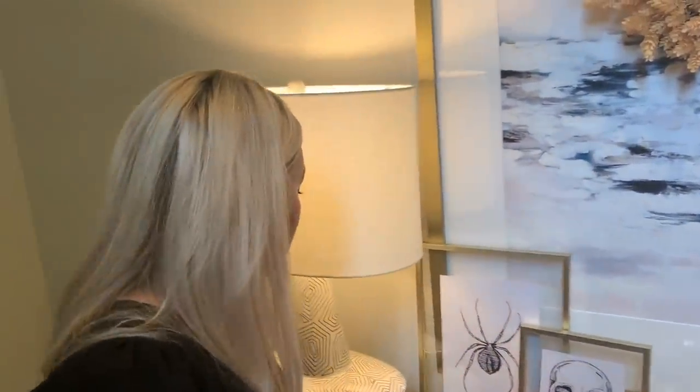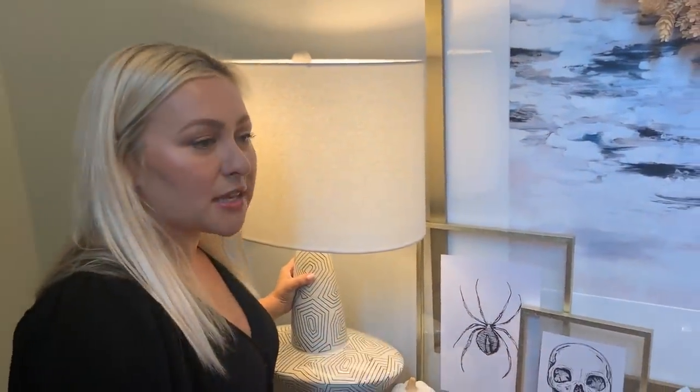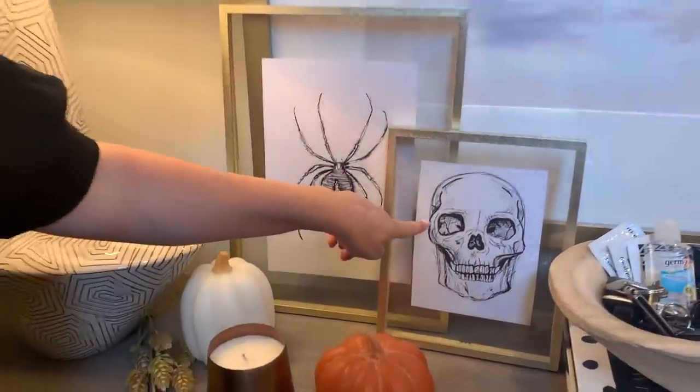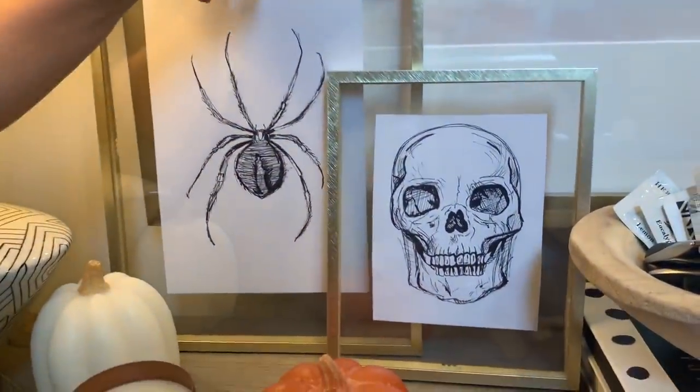What is really cool is if you can decorate your space with something custom — either a DIY project or if you know somebody that knows how to sketch. My friend Olivia sketched these two pieces for me and this is just a Target frame that she put it in.